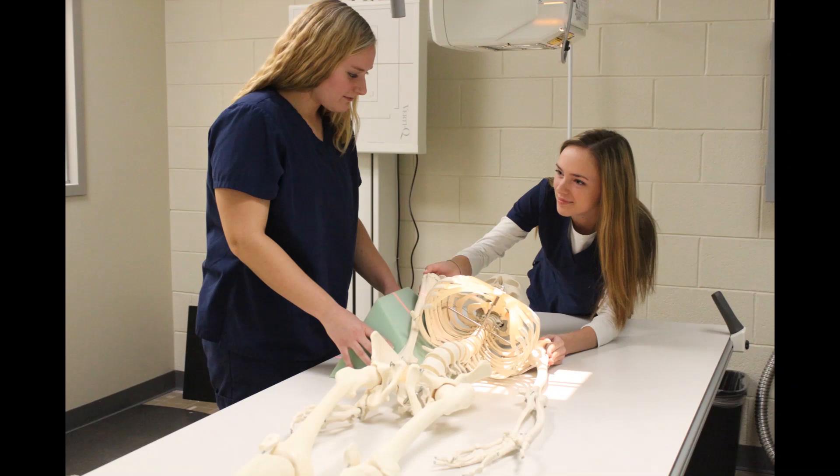The Radiologic Technology program is fully accredited by the Joint Review Committee on Education and Radiologic Technology. The JRCERT is the only agency recognized by the U.S. Department of Education for accreditation of educational programs in Radiological Technology.